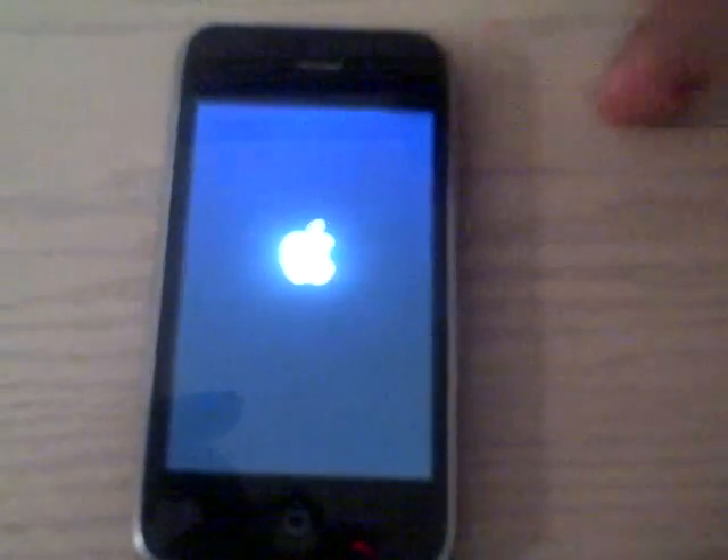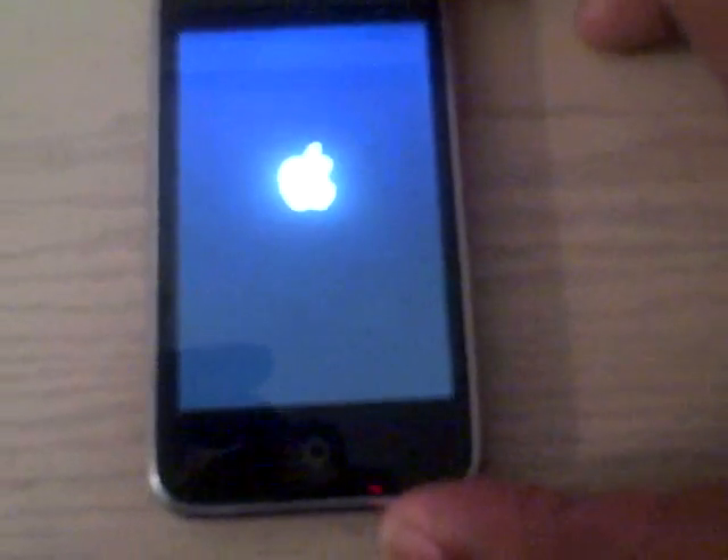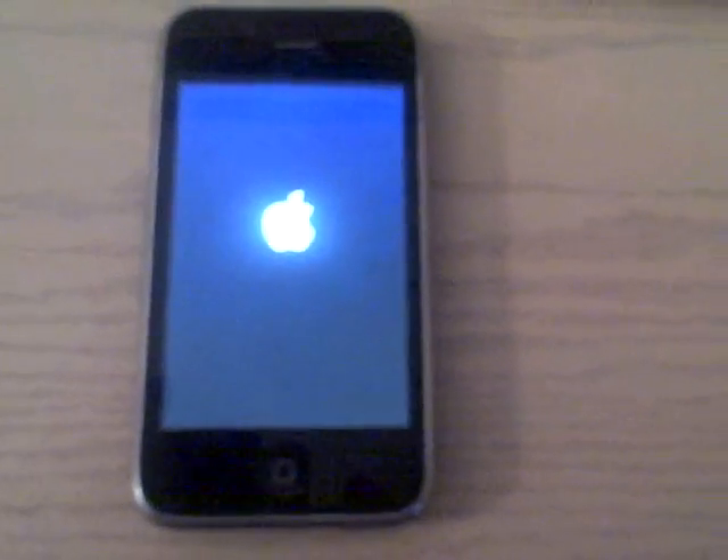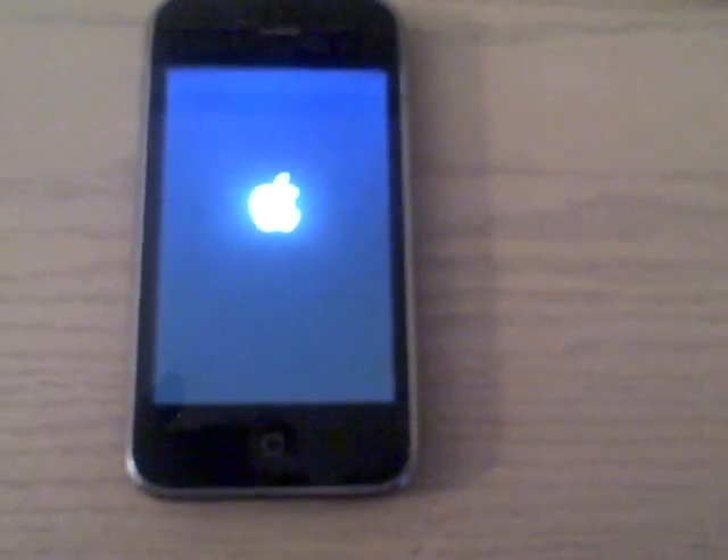I'm going to go ahead and turn this thing on. Just go ahead and watch it boot up so you know that you're getting a complete, working, 100%, no-problems iPhone.